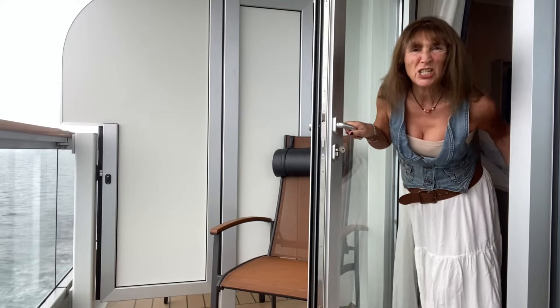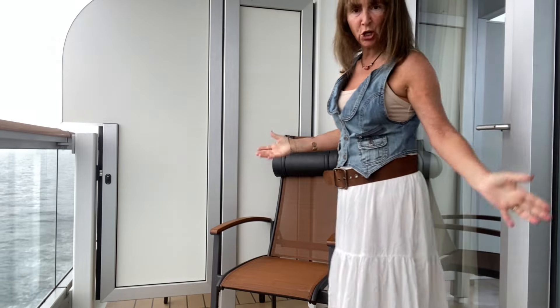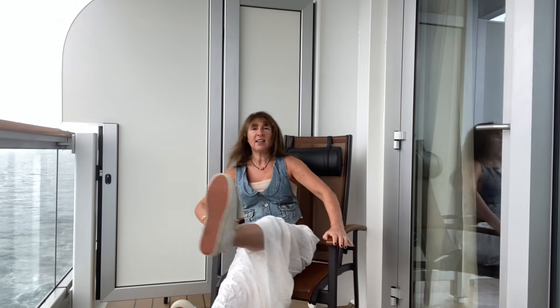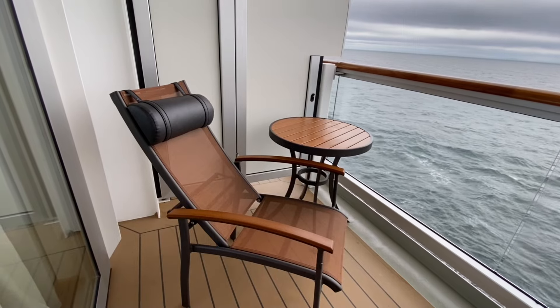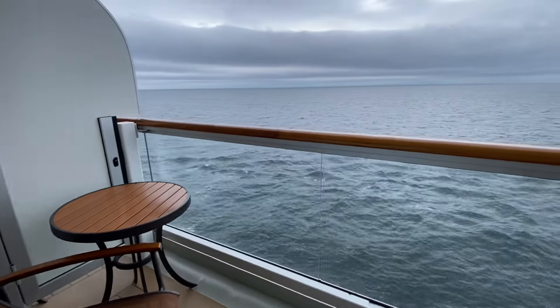It's a little bit chilly today on the Irish Sea — we're heading towards Cork in Ireland — but I just want to show you the furniture on the balcony. It's a pretty good size. There are two chairs with a headrest and a footstool, and they do recline. And there is the beautiful view.